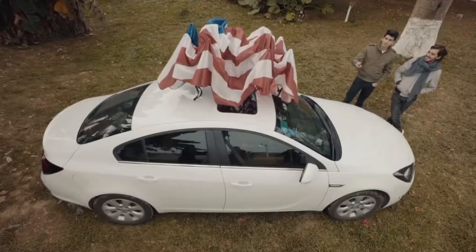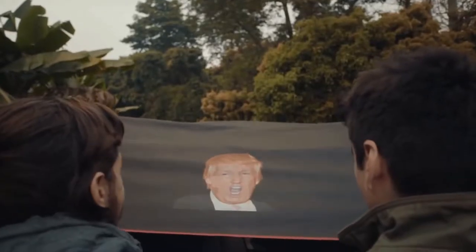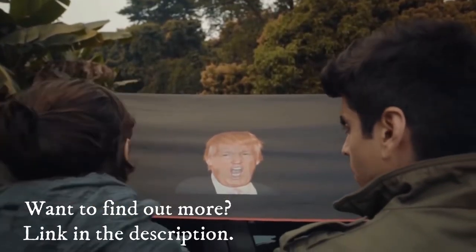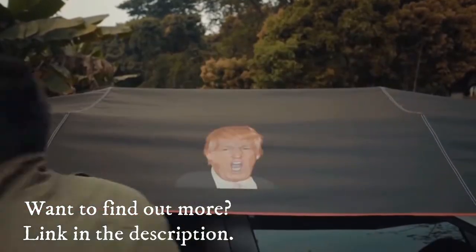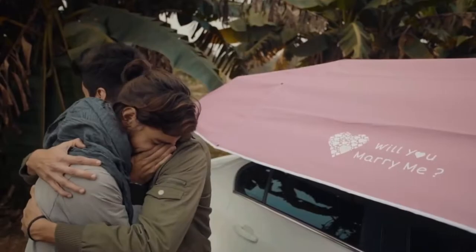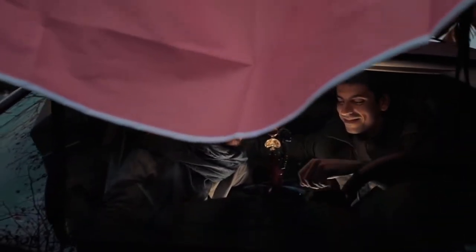LandMoto can be customized to look exclusively the way you want. Any color, any print, no limitations — literally, no limitations. We always celebrate your individuality. What we truly care about is your comfort. And at the end of the day, LandMoto will always have your back or front. You choose.